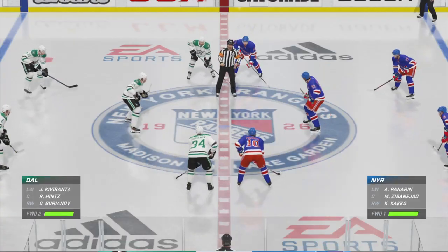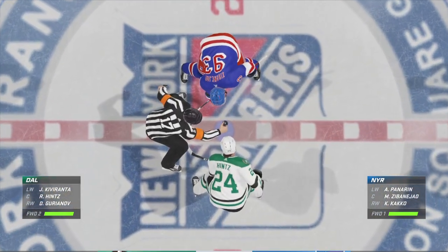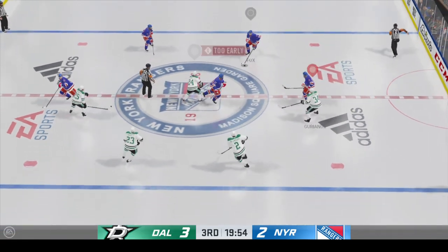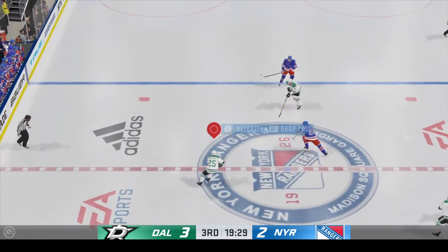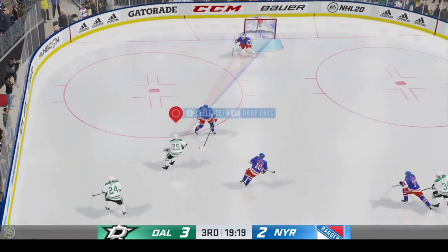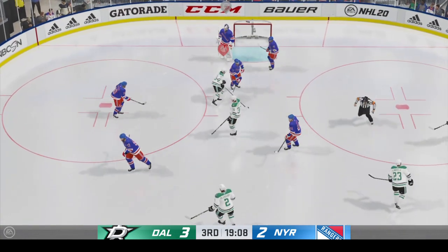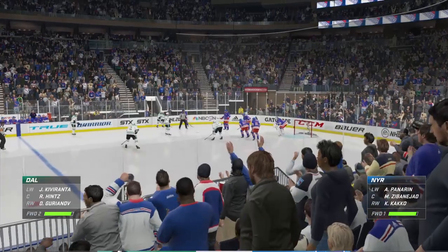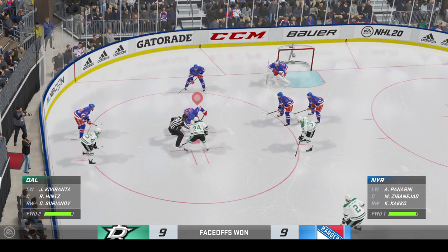We are just moments away from the start of the third period — moment of truth for one team. Third period is underway, 40 minutes into this one. New York's been chasing this game and chasing the puck much of the first two periods. If they're going to get back in it, they've got to possess the puck a lot more. Dallas has been the more complete team tonight and they lead early in this third period.